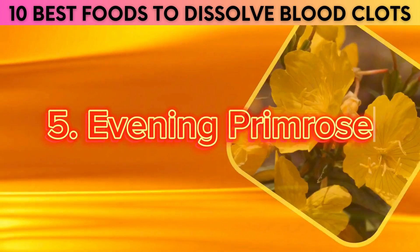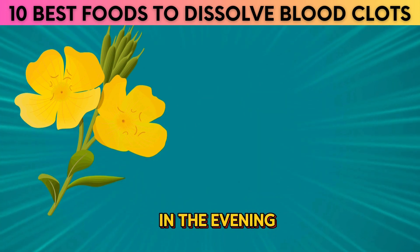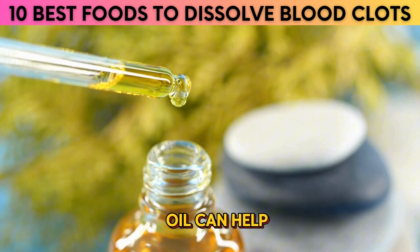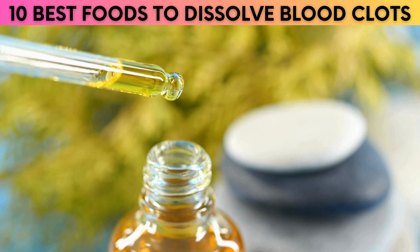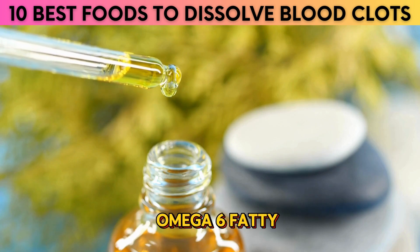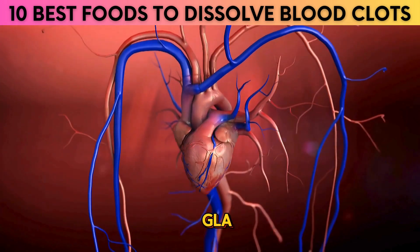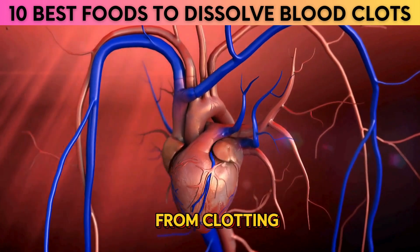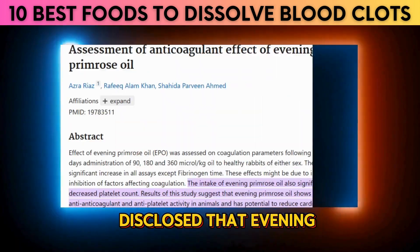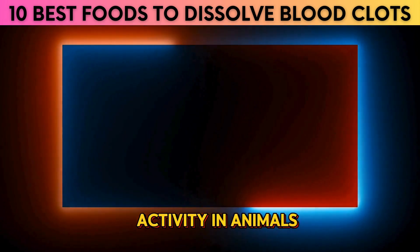5. Evening Primrose. The evening primrose, also known as the evening star, is a beautiful flower that blooms in the evening and has a number of medicinal benefits. Recent scientific studies have found that evening primrose oil can help prevent deadly blood clots. The oil contains essential fatty acids, notably gamma-linolenic acid (GLA), an omega-6 fatty acid found in many plants, with evening primrose having a particularly high concentration. Studies have shown that GLA might help keep the blood from clotting and can reduce the chances of a stroke or heart attack. A 2009 study disclosed that evening primrose oil showed significant anticoagulant and antiplatelet activity in animals.